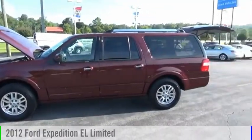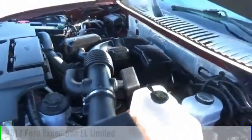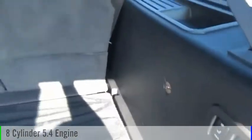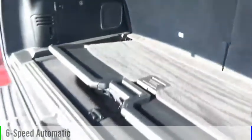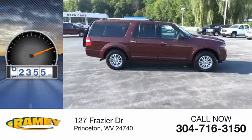Stop by and take a look at the 2012 Expedition EL. This vehicle is powered by a 4-wheel drive, 8-cylinder, 5.4-liter engine, and comes with a 6-speed automatic transmission. This vehicle has less than 85,000 miles.